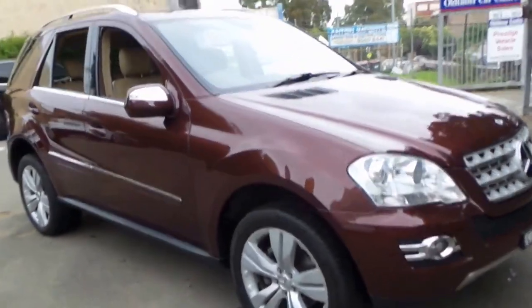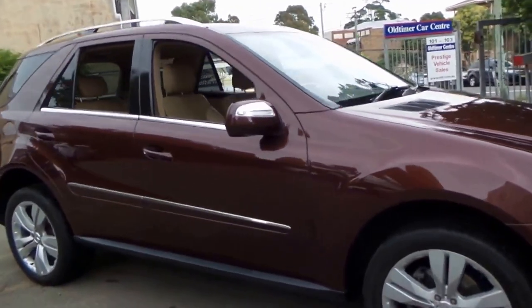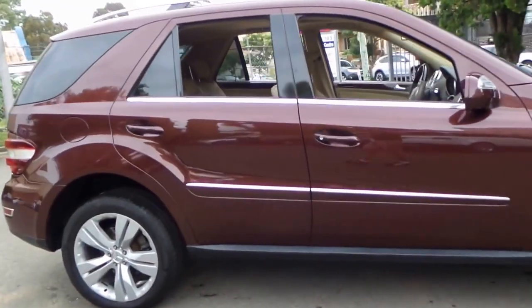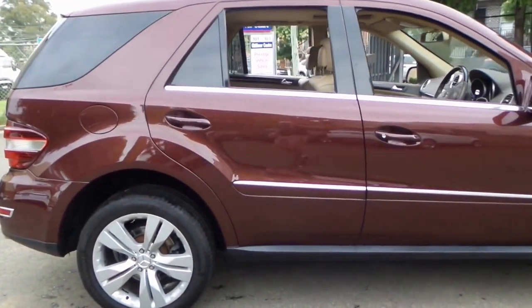Welcome to the Old Timer Centre. My name is Philip Tarrant and today we have for you an absolutely stunning Mercedes-Benz ML320 CDI.